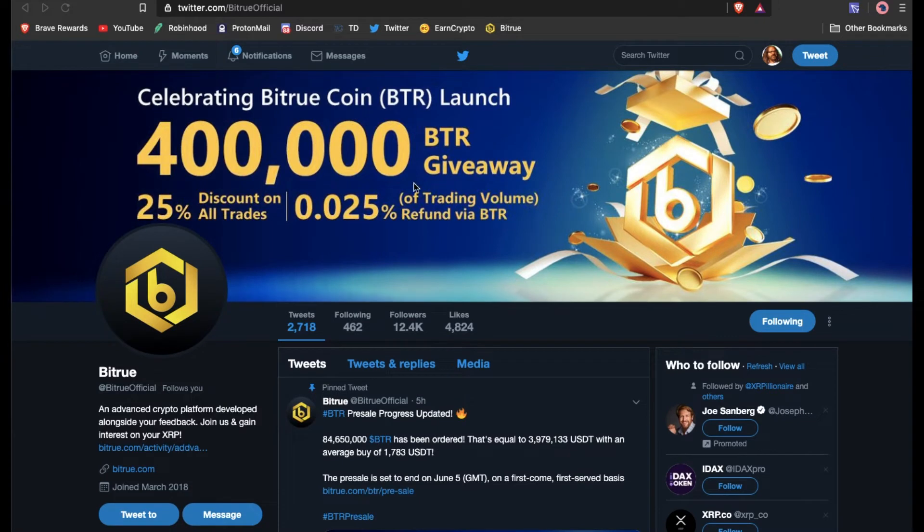BitTru, they're coming through with the quickness on everything. They're also doing the BitTruCoin launch and I believe you have to be a VIP member to actually get early access. This is going until June 5th and then they're doing the public offerings.